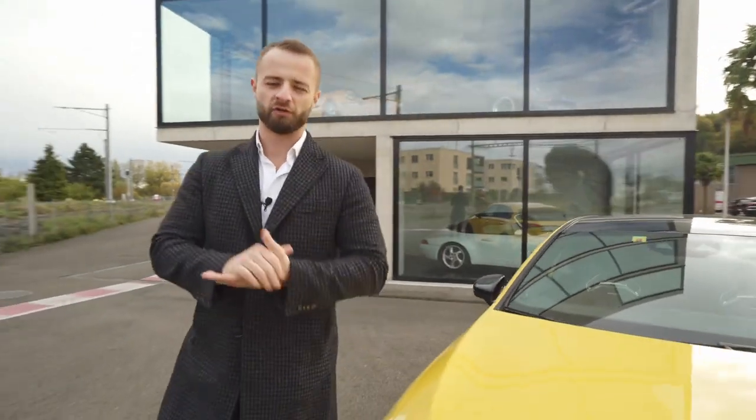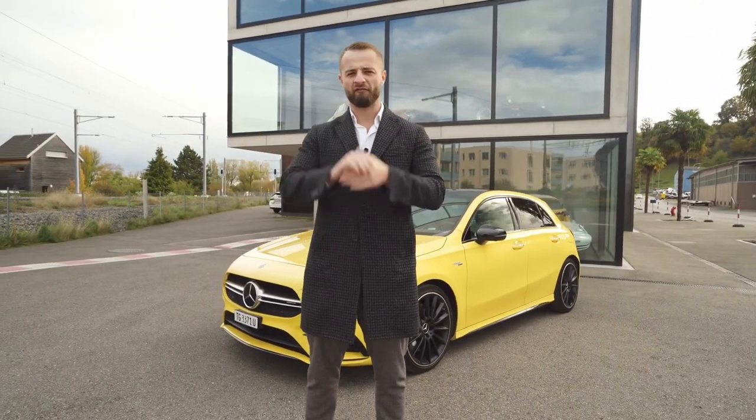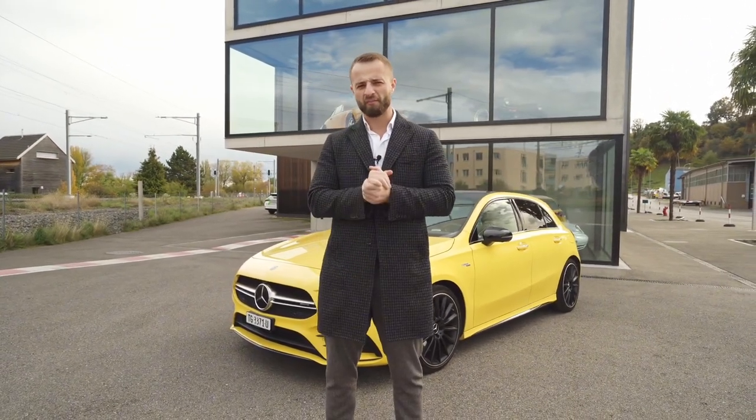Ladies and gentlemen, welcome to Aziz Drives. Today we have a very interesting car — a car for everybody, basically. It's the entrance AMG, the first one. Does it deserve the badge?